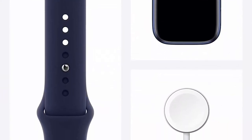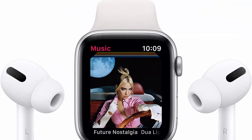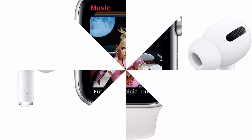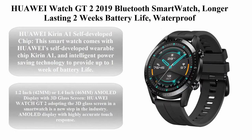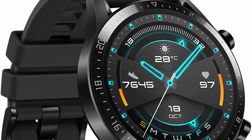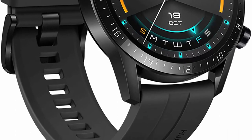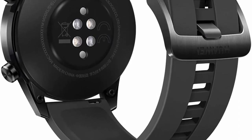Top 5: Huawei Watch GT 2, 2019 Bluetooth smartwatch with longer-lasting two-week battery life, waterproof, compatible with iPhone and Android, 46 mm, matte black, international version. Powered by Huawei's self-developed wearable chip Kirin A1 with intelligent power-saving technology to provide up to one week of battery life.